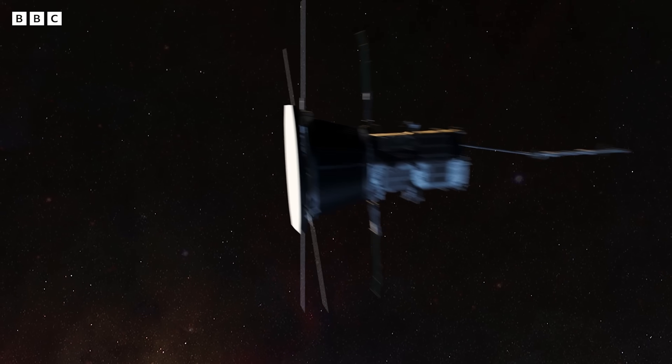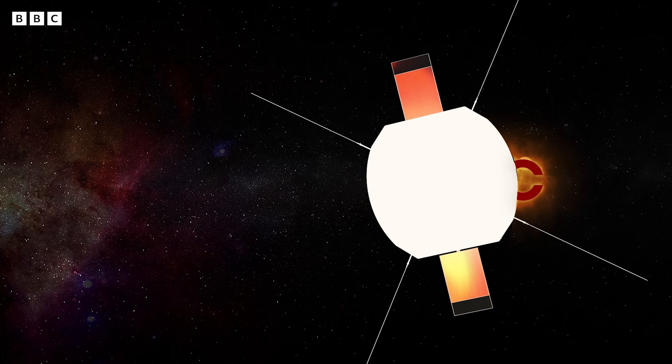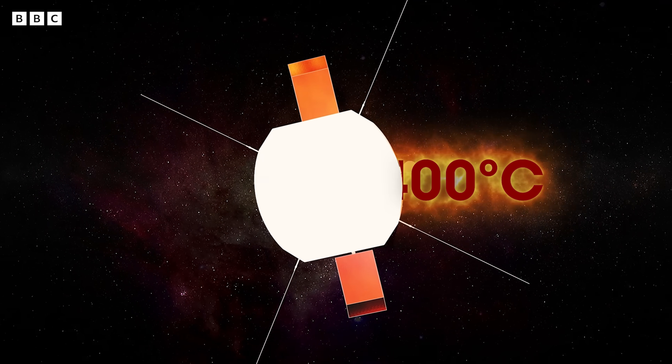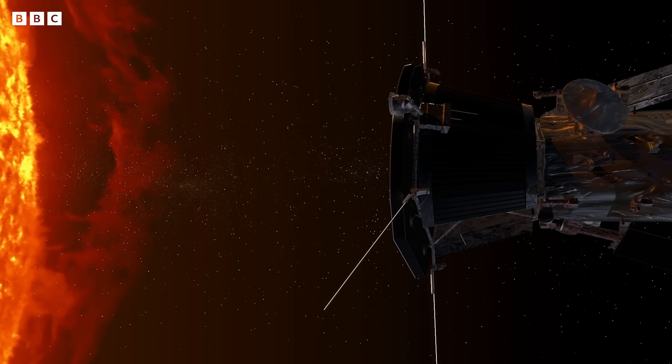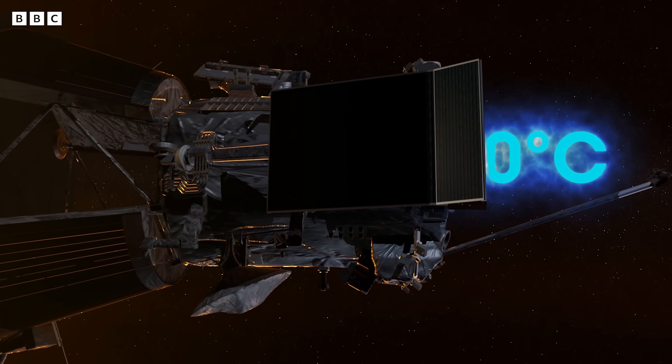As Parker Solar Probe approaches the Sun on its closest approach, the front side of the heat shield will be at 1400 degrees Celsius. But the probe itself, the spacecraft where all the electronics are, will be at room temperature — in the 20s degrees Celsius — so it's almost like it doesn't even know it's at the Sun, and it can do this amazing science.